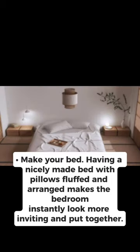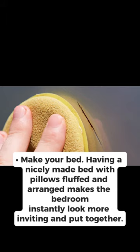Make your bed. Having a nicely made bed with pillows fluffed and arranged makes the bedroom instantly look more inviting and put together.